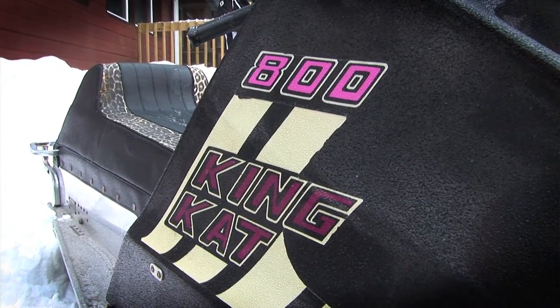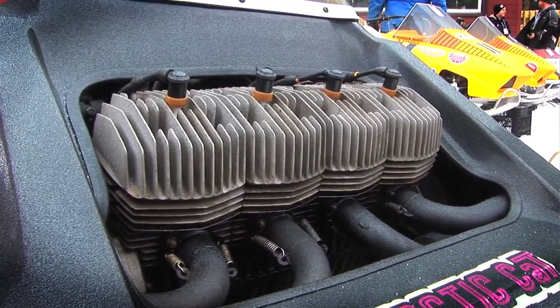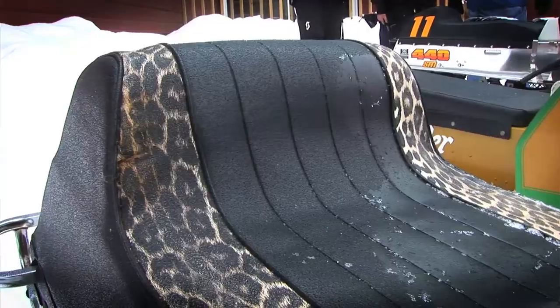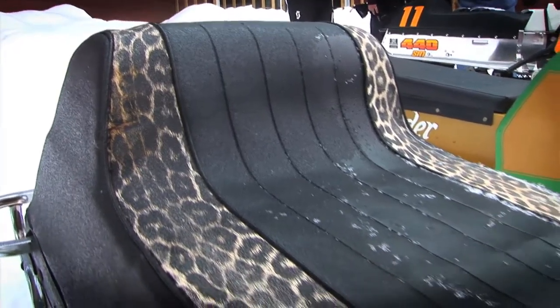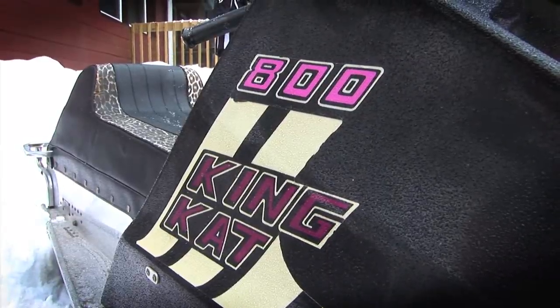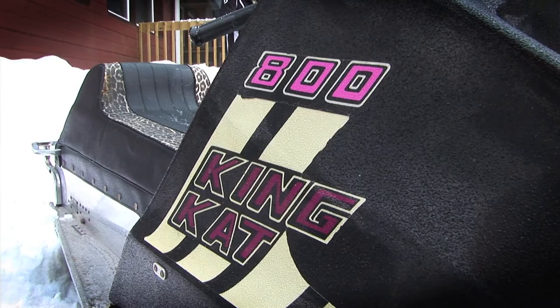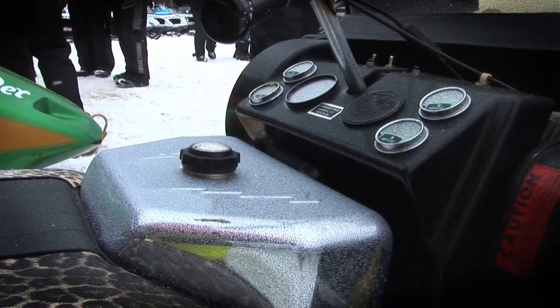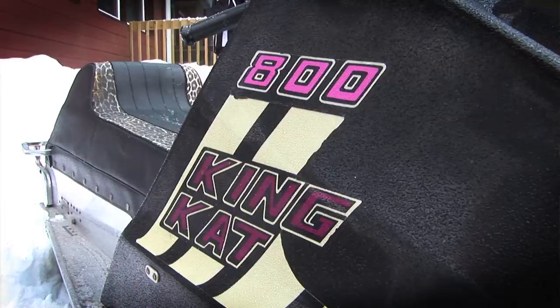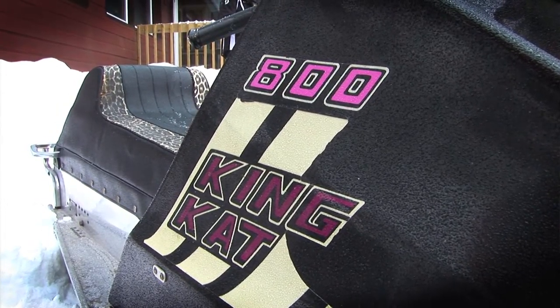They made 124 of this engine layout. There were 460 King Cats altogether but only 124 of this engine. I've had it for 25 years — I always wanted one for my dealership and finally found one. My dad said he'd love to have one of these someday, always wanted a King Cat. And when the opportunity came along, I snapped it up.